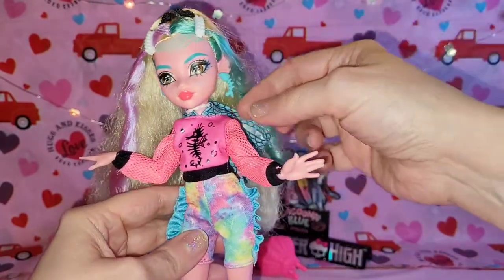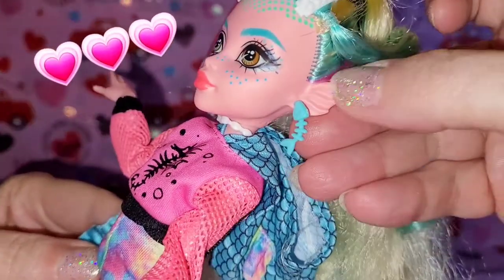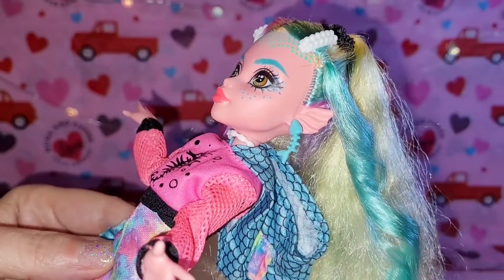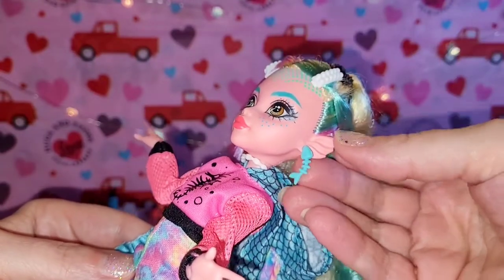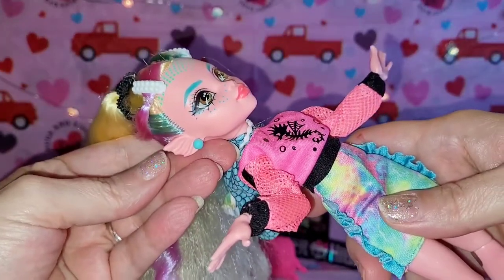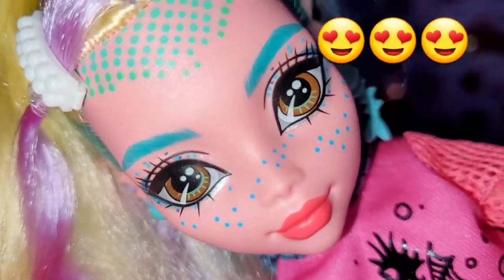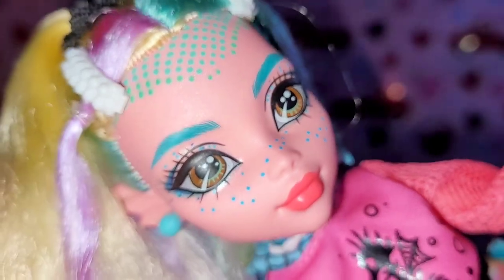Since we're going from the bottom up, let's look at her earrings and her cute little ears. I love her ears — I love when they do details like this on them, that just gets me as a collector. I love having a theme followed through and that they actually tried. Super cute — the fishbone earring on one side, and then on the other side just a little blue pearl. Super super cute, loving these little pinky ears.